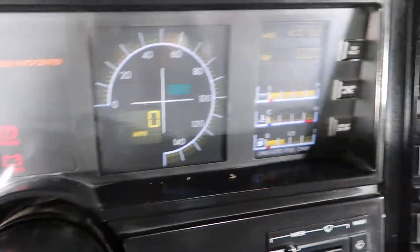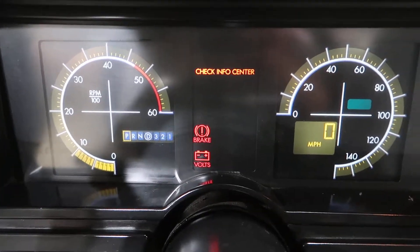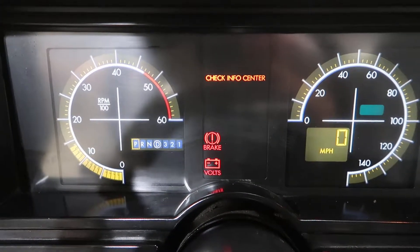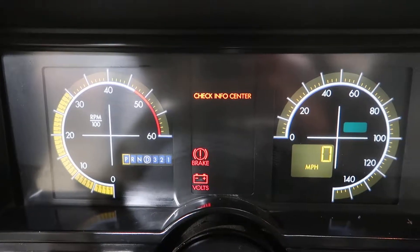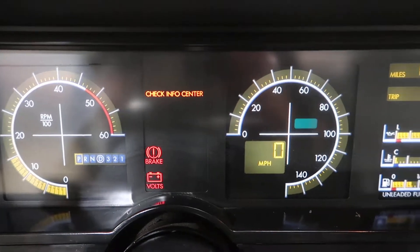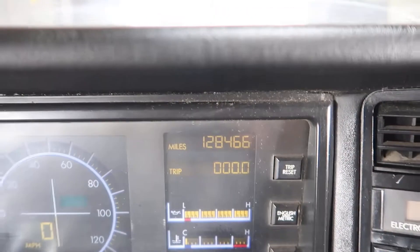Let me just shut the light off for a second so you can see this all working. You can see the digital cluster works well. This unit has 128,466 miles on it.